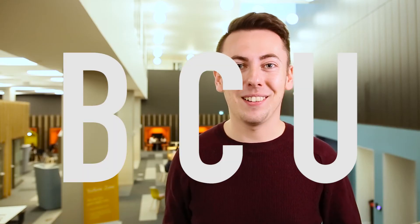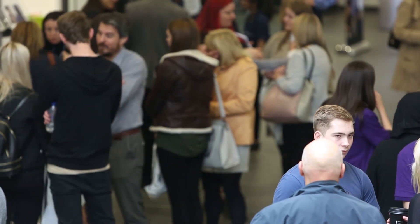This is your opportunity to get the full BCU student experience and to see what we have to offer. So, what are you waiting for? Don't miss out. Register for an Applicant Taster Day now and check your email for our invitation. We look forward to welcoming you to Birmingham City University soon.